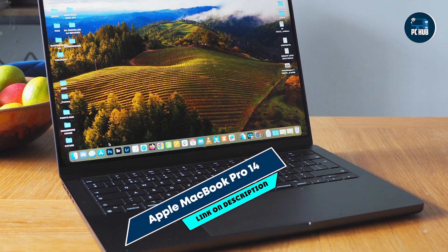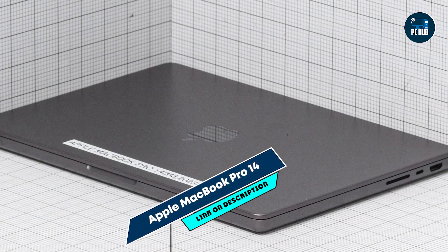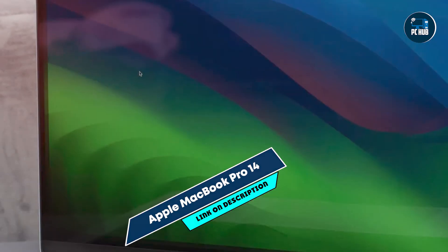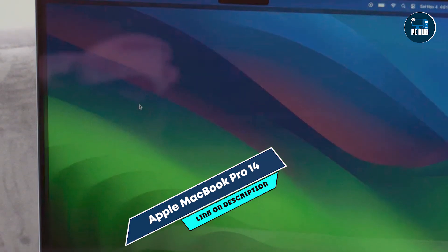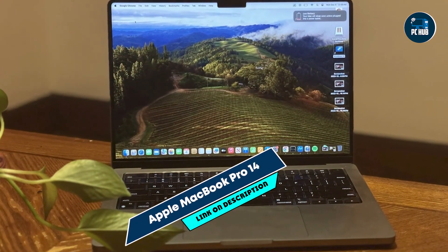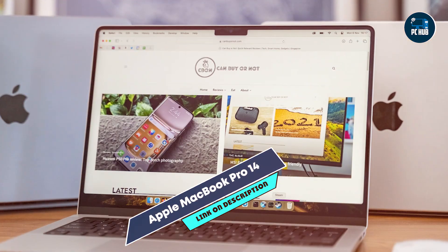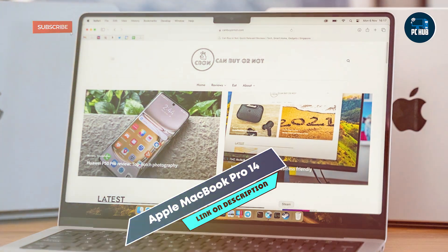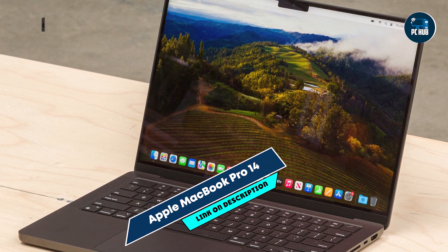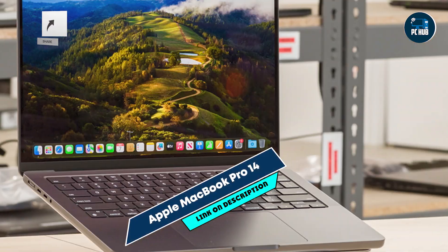The Liquid Retina XDR display enhances productivity by offering precise color representation and high contrast, essential for detailed coding and app design. Its high memory and storage capacity support multitasking and handling of large code bases with ease. The MacBook Pro 14 features a redesigned Magic Keyboard with a touch bar and a large force touch trackpad, providing a comfortable and intuitive user experience. Its compact and lightweight design makes it easy to carry, and the macOS ecosystem ensures seamless integration with other Apple devices.